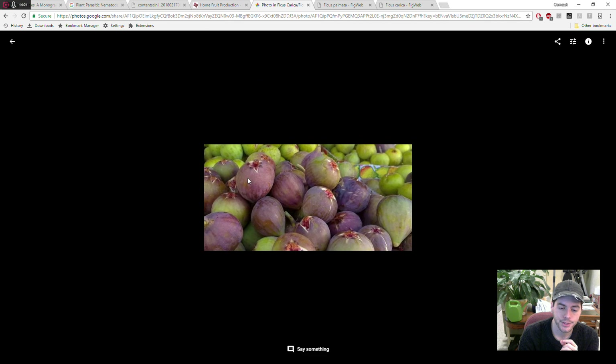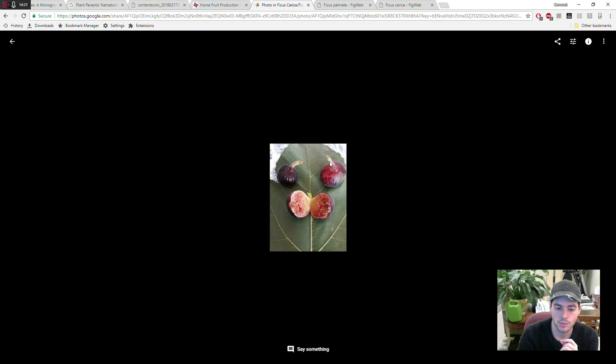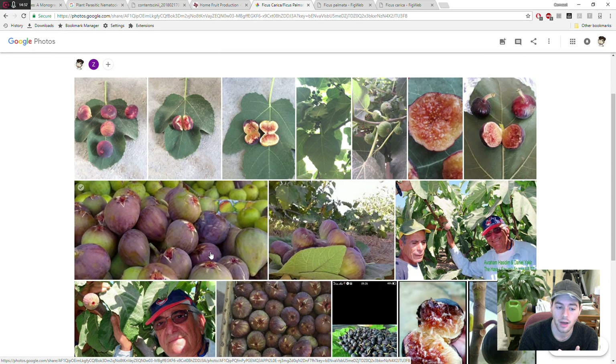Here's the fruit — a close-up of the fruit. And the stem is just quite long, an unusually long stem that just doesn't normally look like the many Ficus carica varieties I've seen — it looks alien-like to me.